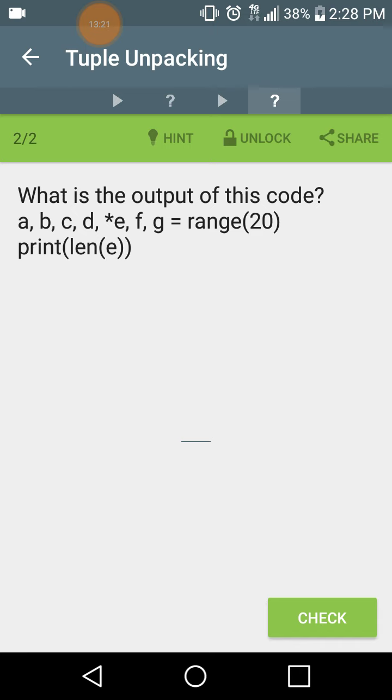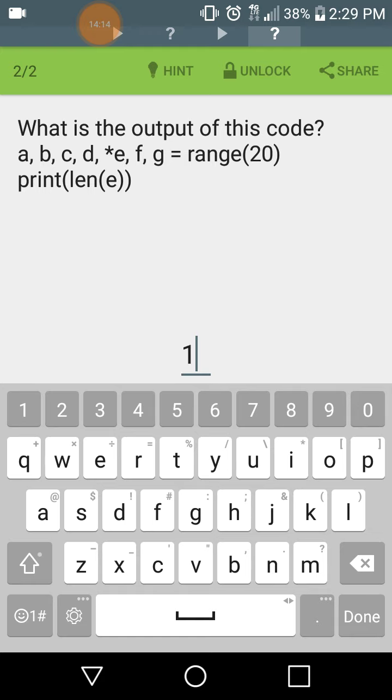What is the output of this code? A, B, C, D, *E, F, G = range(20). Range(20) is a list from 0 to 19. So A=0, B=1, C=2, D=3. G is replaced with 19, F with 18. E starts at 4 and ends at 17, giving a range of 4 through 17 inclusive — that's 14 items. So when we print the length of E, we get 14.